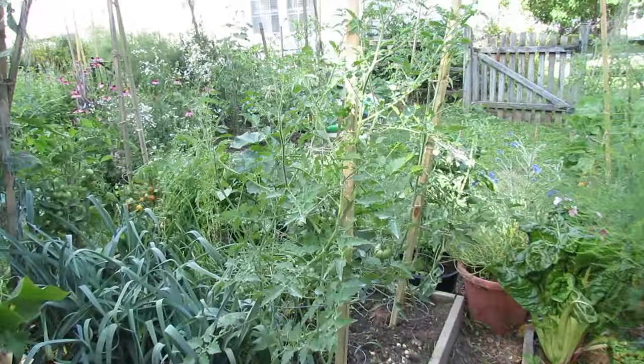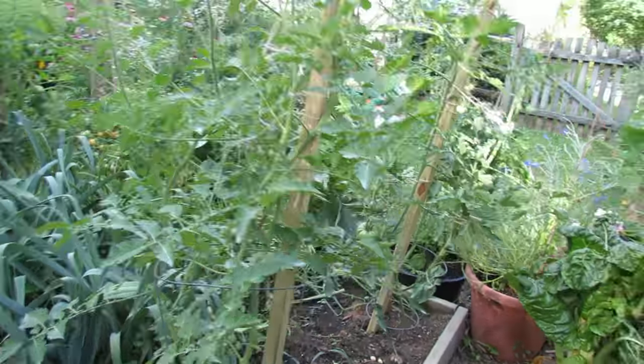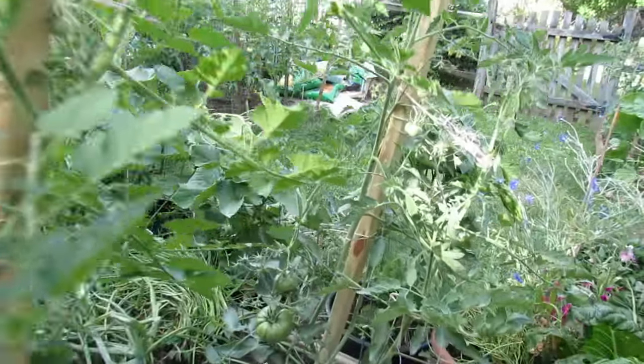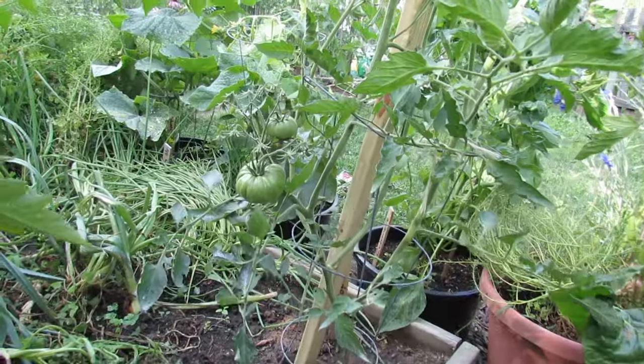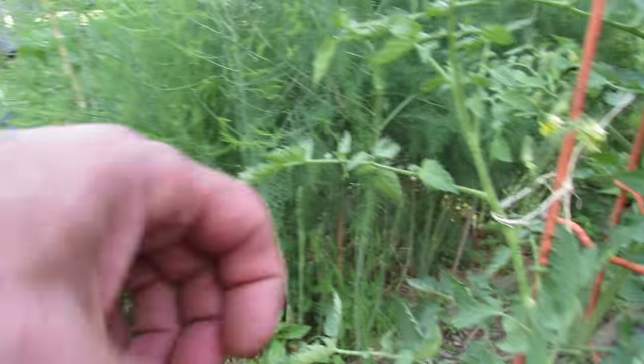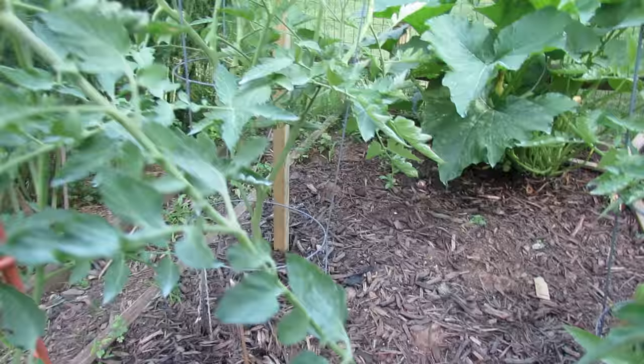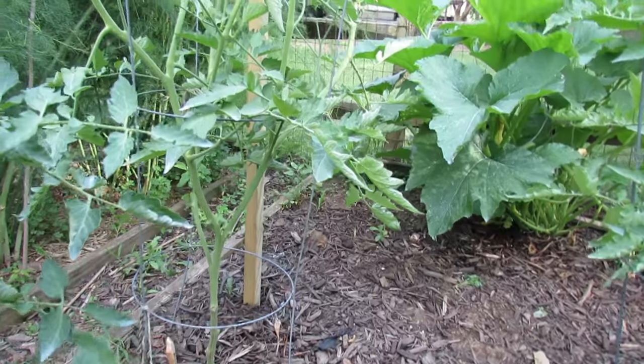More tomatoes in here — two new varieties. That's a Coyote, and the one back here is a Copia, which is going to be orange and red striped. Mint Julep. And then I think the last one is the Kentucky Orange.